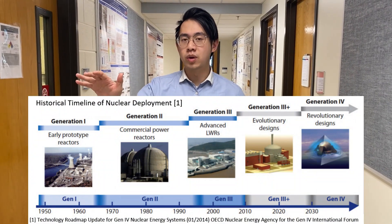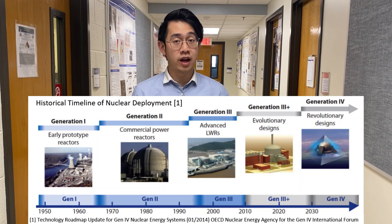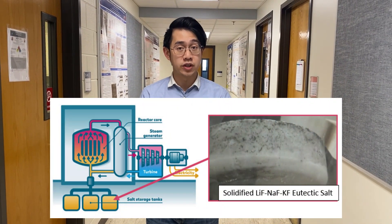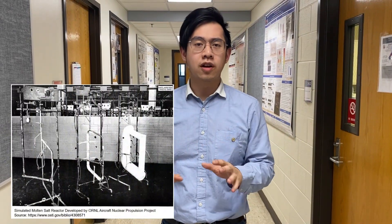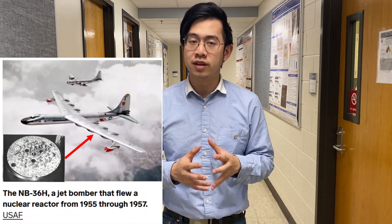Nuclear energy started from generation 1, which is a water-based reactor, to generation 4, which is a non-water-based reactor that utilizes molten salt or liquid metal for cooling or nuclear fission. Generation 4 reactors started about the 1950s as part of the aircraft nuclear experiments. During that period, we wanted to develop modular molten salt reactors for nuclear submarines.